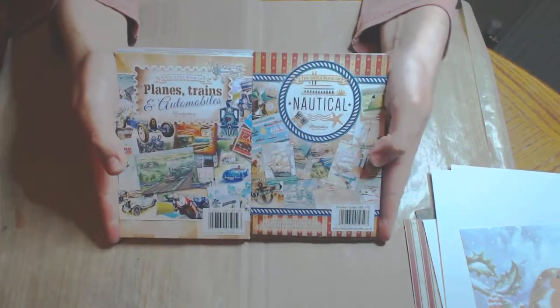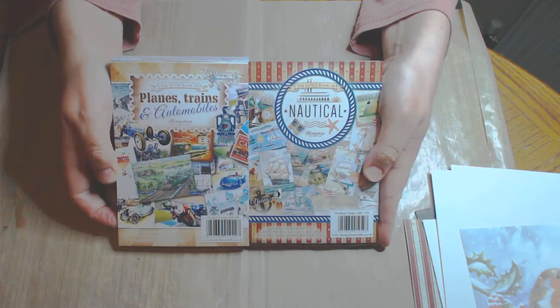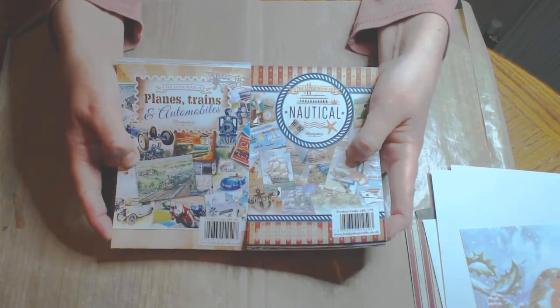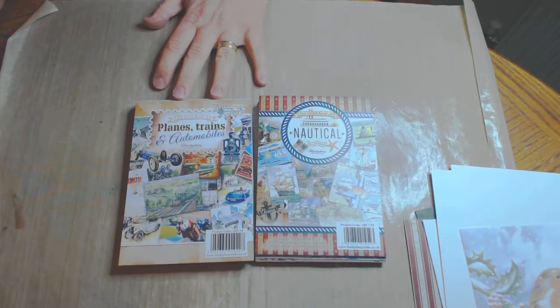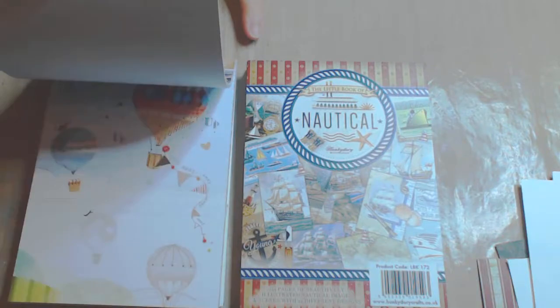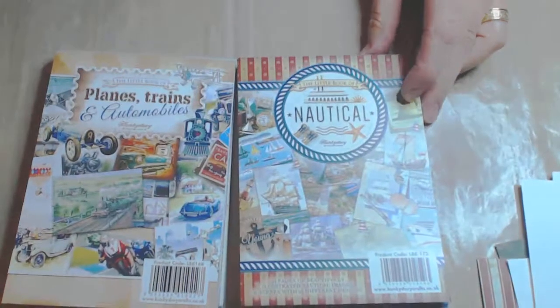I bought this Hunky Dory little book of planes, trains, automobiles and nautical. I thought these would make great cards for guys in particular. You get 140 pages — I think it is 6 of each design. So it is basically a book full of toppers. Mine look a little bit sparse and empty because I have shared them with my mum, so they are a lot thicker than these normally. There are heaps of different images and, like I say, great for guys cards — and any cards really. You can also use them in scrapbooking or journaling.